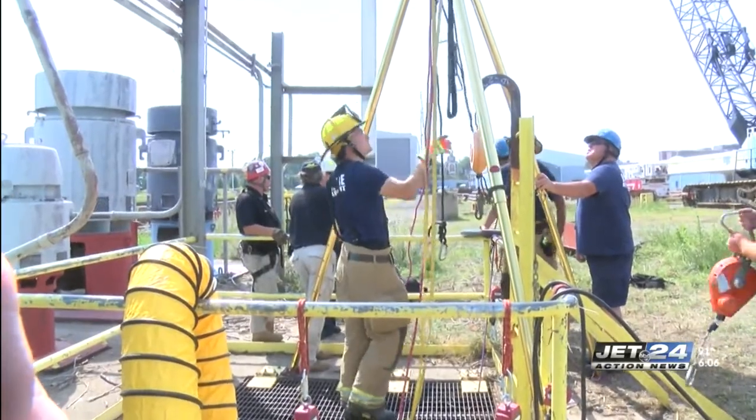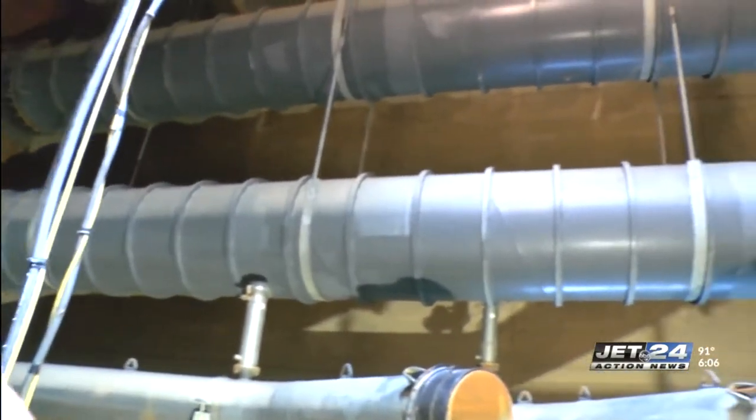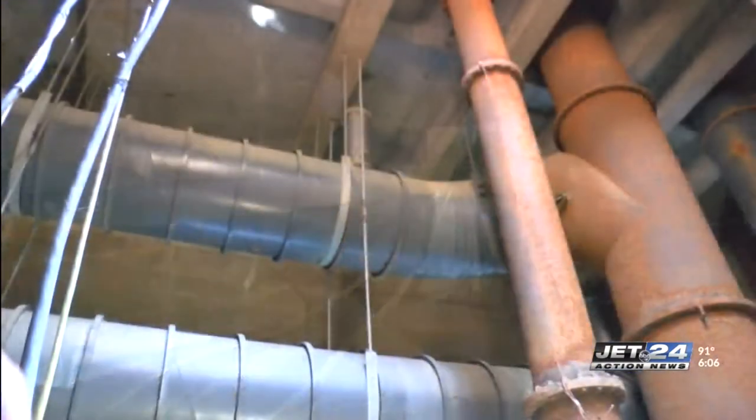So it's an OSHA regulation. A lot of things can happen in a confined space rescue — hazards in the atmosphere, explosives, oxygen deficiency. They have to monitor the space continuously with air monitoring.